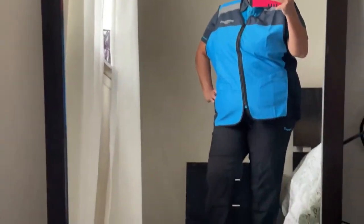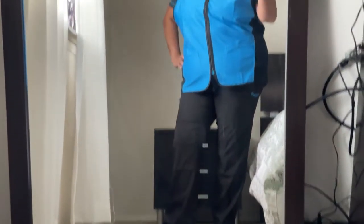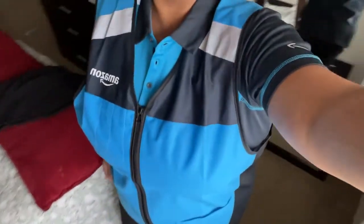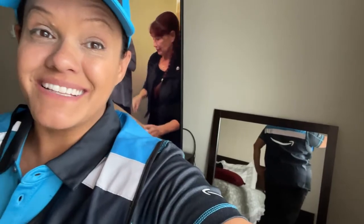Alright guys, here's the final look of the uniform — not too bad. I am officially an Amazon delivery driver and I'm excited! It looks pretty cool, and it's a perfect fit too. You can see it from the back — there's the Amazon logo right there. And the motto: 'Delivering Smiles.'